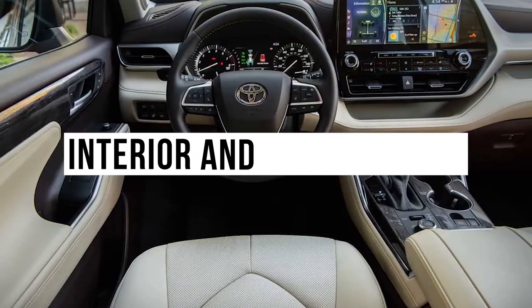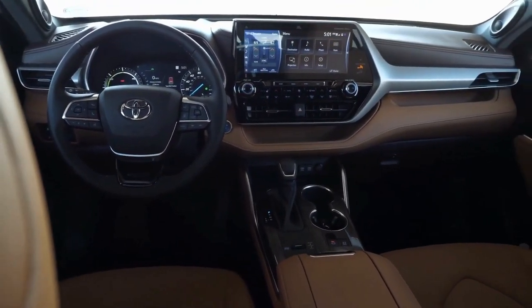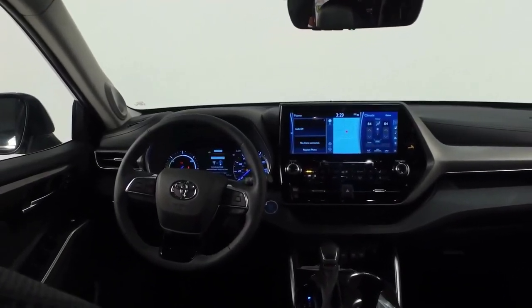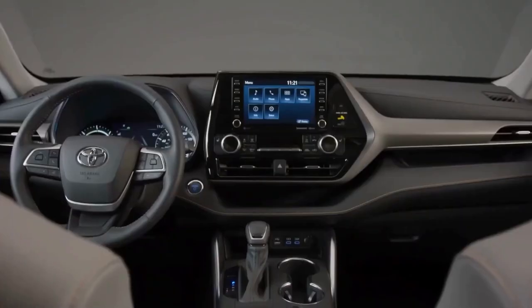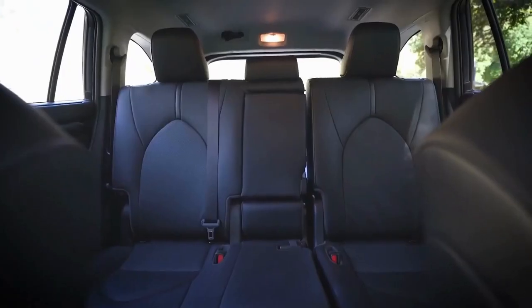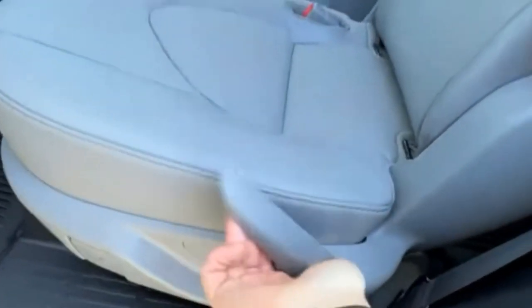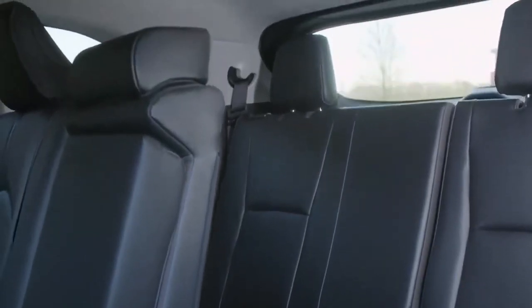Interior and spaciousness. Whether it's technology, spaciousness, versatility, or luxurious living that concerns you, the 2023 Toyota Highlander is poised to cover your needs. The 2-3-3 layout is standard on the L and LE, including a center bench seat to allow for eight seats. Sliding chairs make it easier for third-row passengers to get in and out, and reclining chairs add comfort and wiggle room in these midsize SUVs.